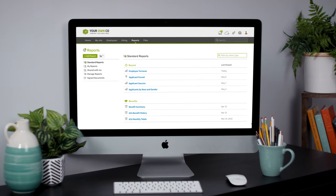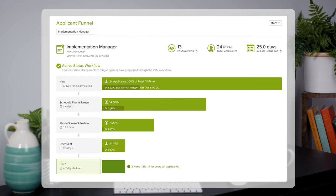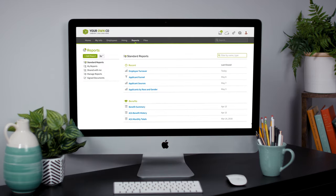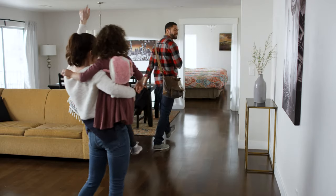Bamboo HR applicant tracking also helps you become more efficient over time with built-in reports. For example, the applicant sources report shows you where your applicants are coming from, while an applicant funnel report analyzes what's slowing you down in the hiring process. Bamboo HR also keeps you compliant with analytics on protected classes like gender and ethnicity.